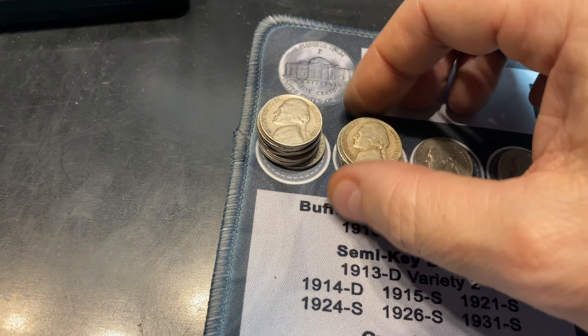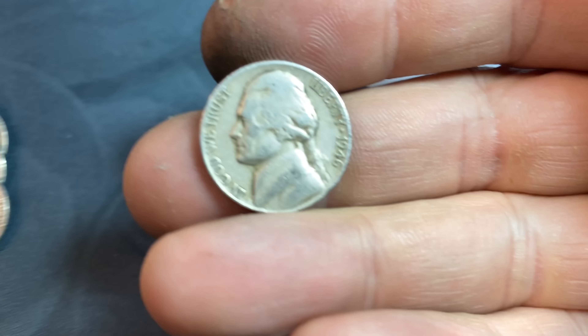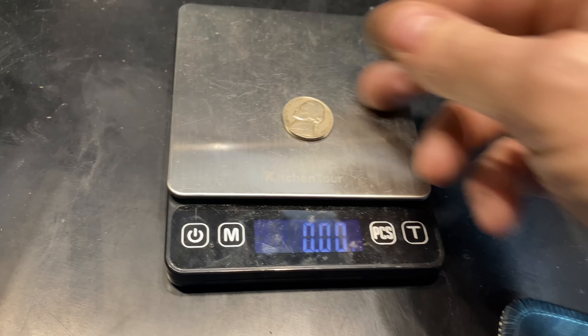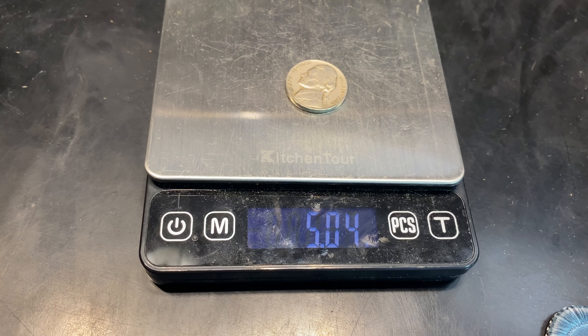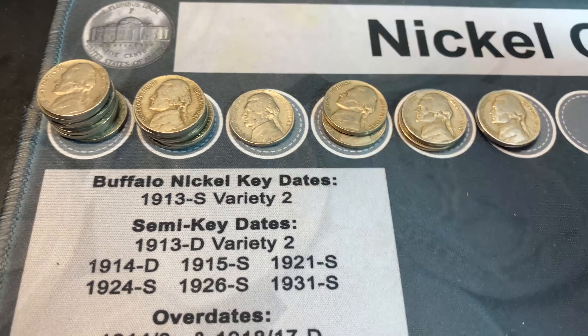Roll number 98, we've got another 1946 Philadelphia. We'll see if it's a Henning nickel. And it's within range, so it's not a Henning nickel. But always fun to find a 46 Philly in your hunts.